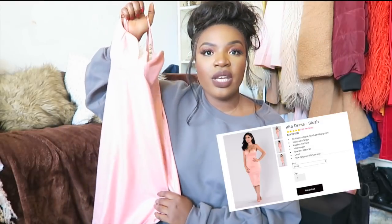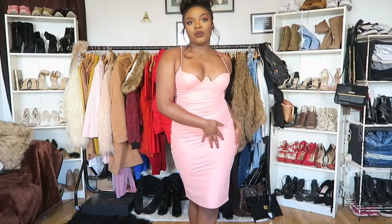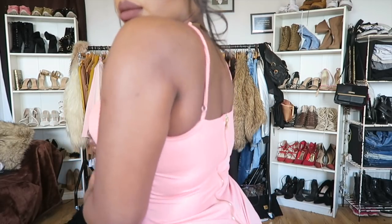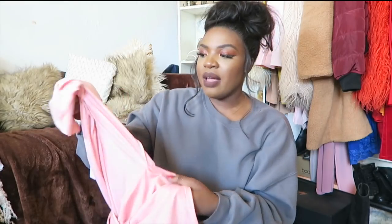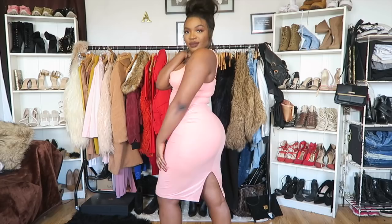This is the Rita dress in the shade blush — I've actually worn this one so it's a little dirty. I love the cut of this dress. The bust of this dress is actually padded and you can adjust the straps as well. There's a slip underneath that's actually really short, and there's also a split at the back. It's a bit washed out on camera but you'll see it properly in the overlay.